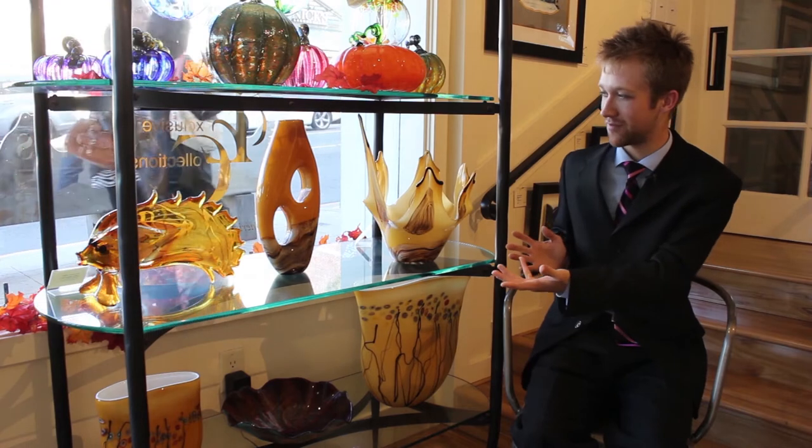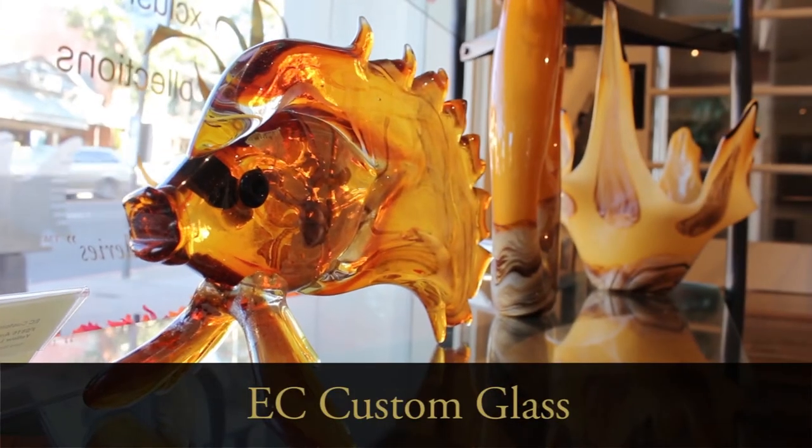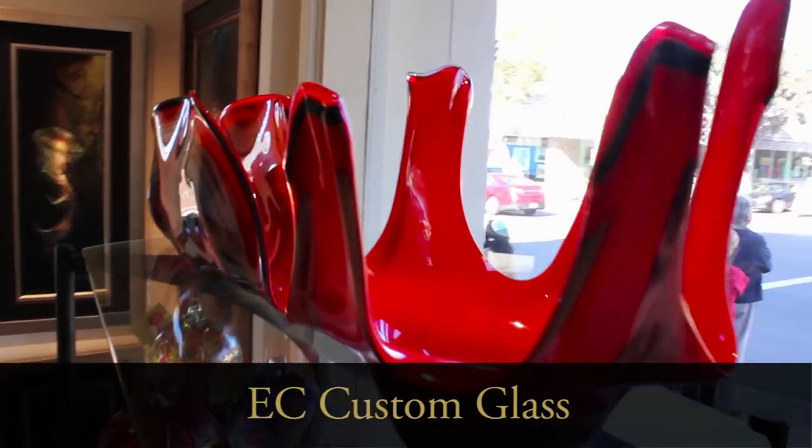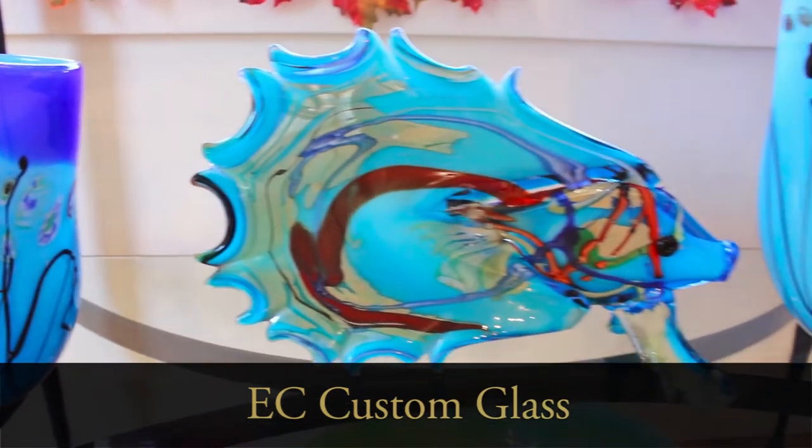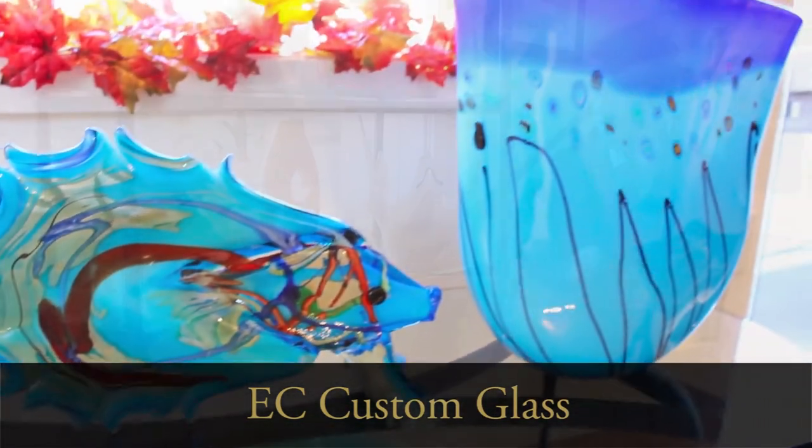Hi, I'm Cory here with the Exclusive Collections Art Gallery in Laguna Beach, and today we're here to show you our line of EC custom glass. We have a foundry down in San Diego — we make all of our own glass, blown professionally, and each piece is one of a kind. These pieces make great holiday gifts for all kinds of friends and family. We can ship internationally, all over the world, anywhere you need. So just remember this upcoming holiday season: EC custom glass, great presents.